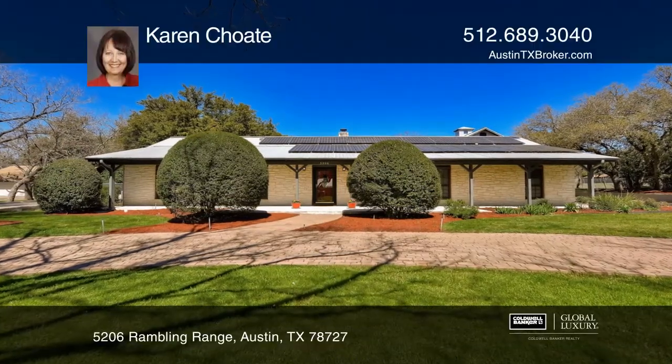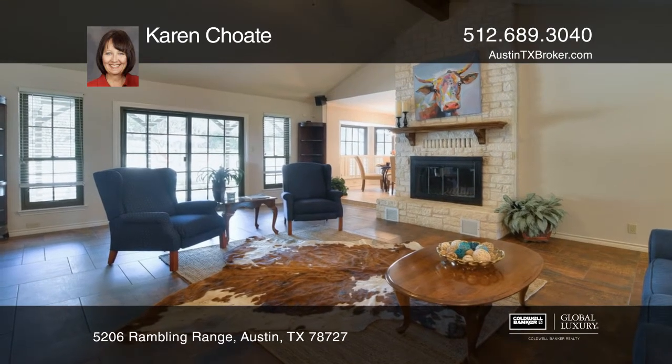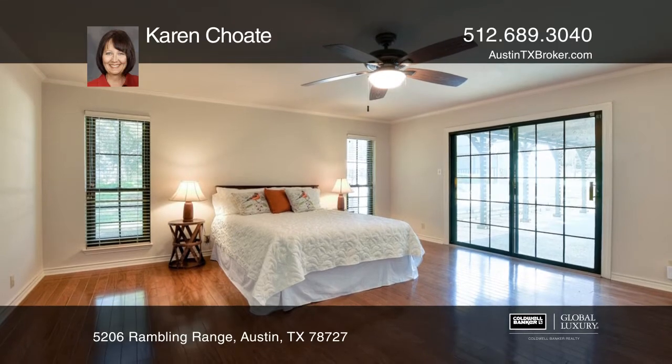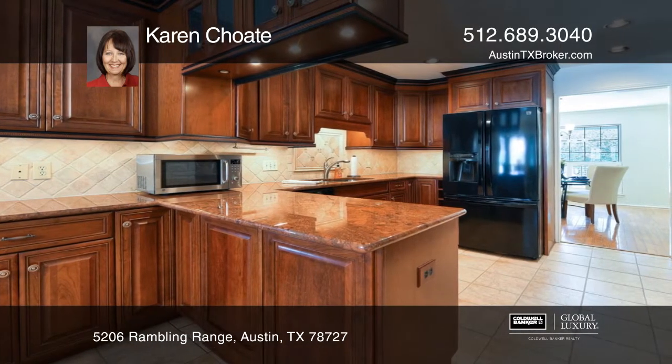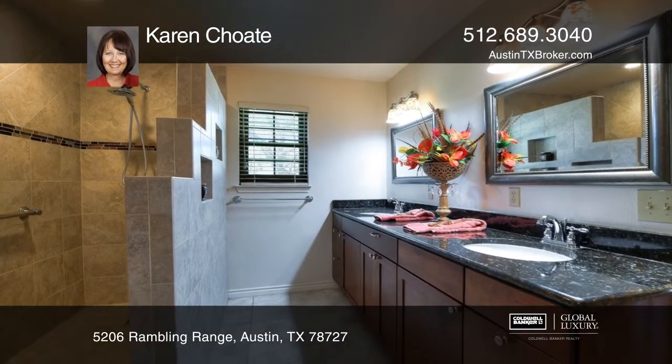If you're looking for a home on the range in the heart of Northwest Austin on almost an acre, then look no further than 5206 Rambling Range. This single-story home features four bedrooms, three updated baths, and a remodeled kitchen, a pool, four-car garage, and a guest suite.